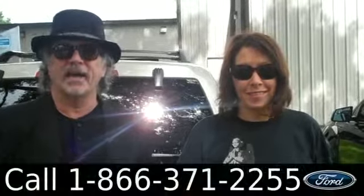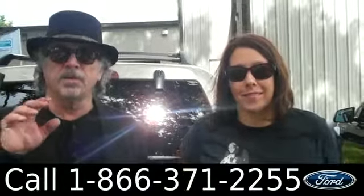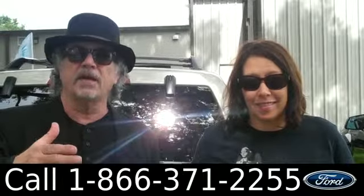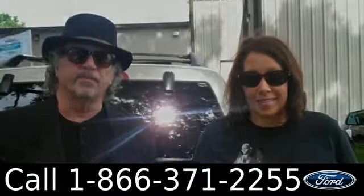Hey, this is Randy. And I'm Jen. SantaFeFord.com with the Ford Escape. This is a certified pre-owned, which means it's supported by the factory with extra warranty and some other goodies. It's as close to being new as you can get without paying a new price. Stay tuned — Jen has some more info for you.